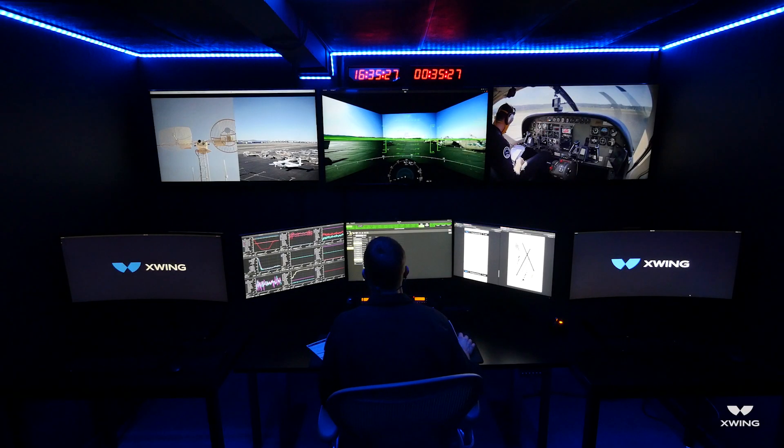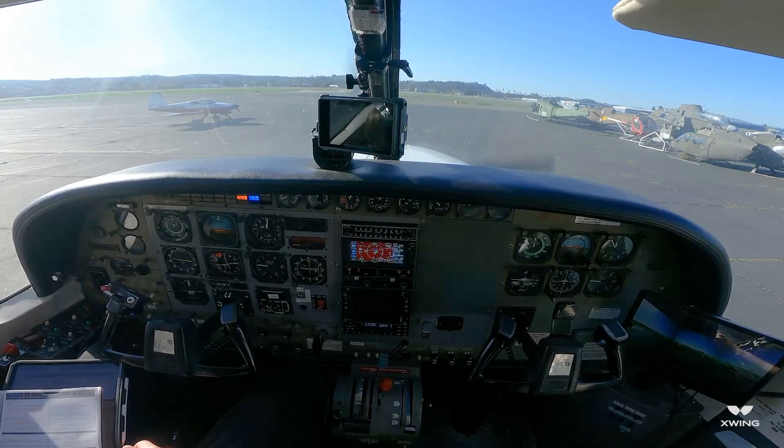Test, X-wing control, pre-flight is complete. All systems are go, ready to taxi. Roger, X-wing control ready to taxi.